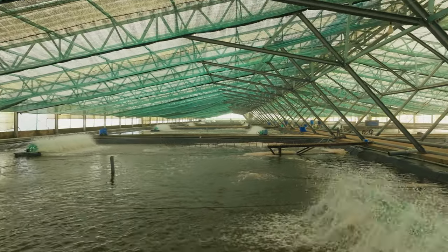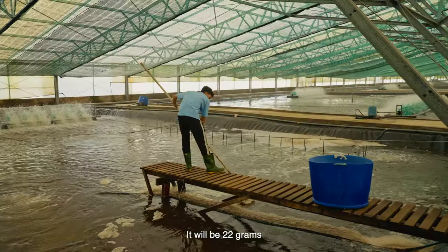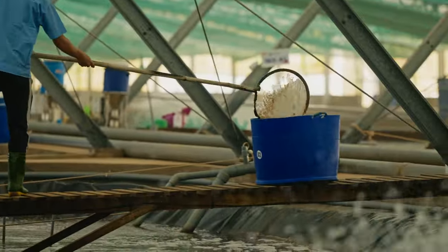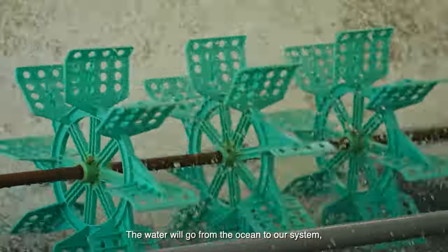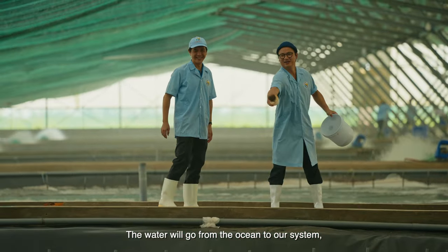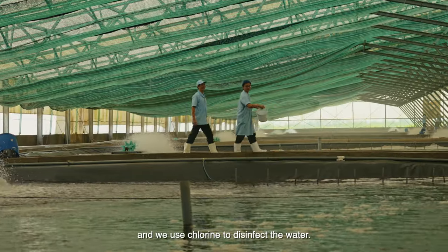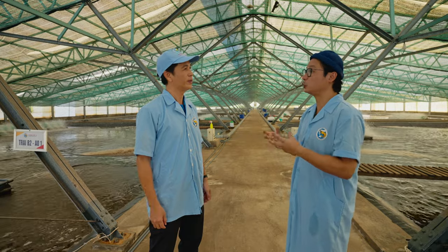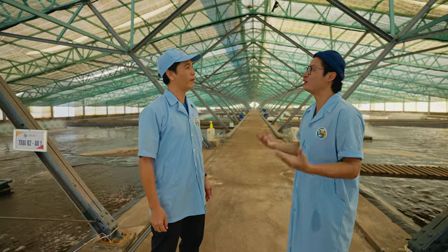So at the end of 70 days, they reach 22 grams. And then we have a water treatment outside. So the water comes from the ocean, goes through the system to remove the solids, and then poured into the tank. Just the water alone goes through all those stages to ensure clean, safe water for the prawns.